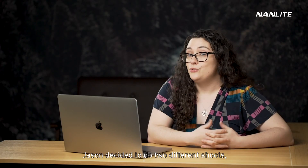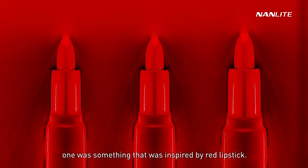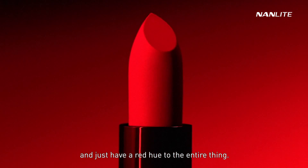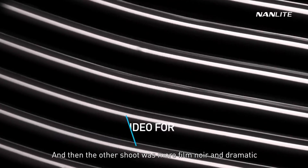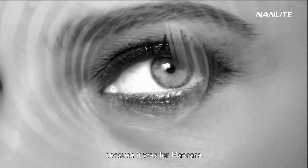Jason decided to do two different shoots. One was inspired by a red lipstick, so he wanted everything to be overly saturated and red, just having a red hue to the entire thing. And then the other shoot was more film noir and dramatic, with more black and white emphasis because it was for mascara.